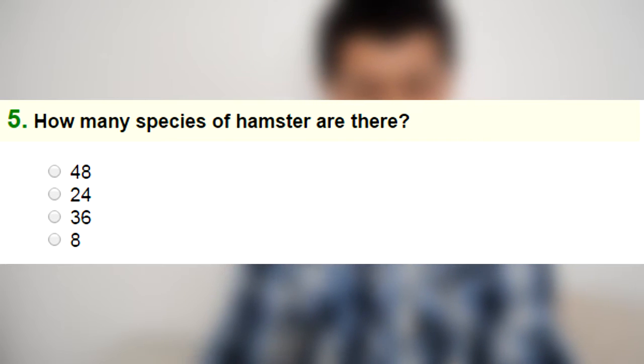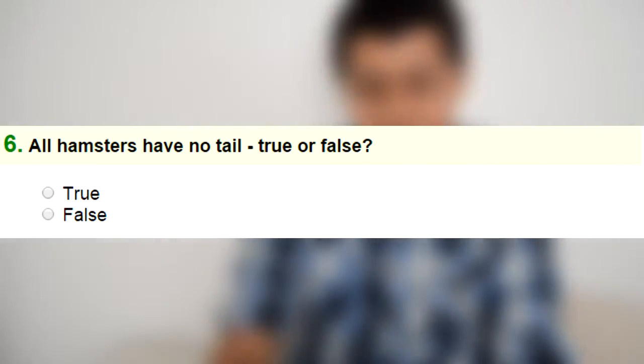Number five: how many species of hamsters are there — 48, 24, 36, or 8? I'm going to go with 8. Remember guys, there are no hamster breeds, they are species, so don't get confused.